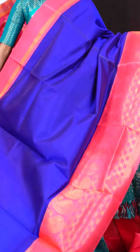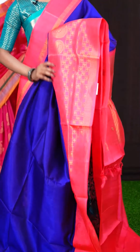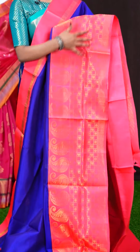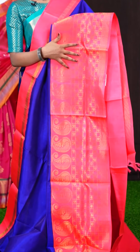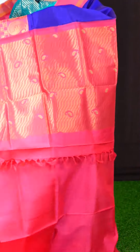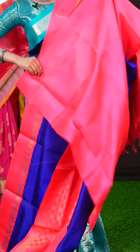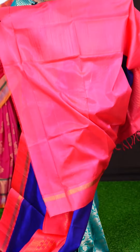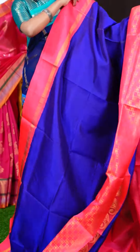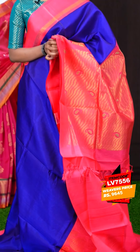This one looks simple and elegant with a violet and pink colour combination. All over you can see a plain body with a beautiful big contrast border — it's a mango designer checks with Rudraksha designer skirt border. The pallu is golden zari with Meena work mango designer work. The blouse is in pink colour, plain with border. The item code is LV7556 and the price is 9,645 rupees only.